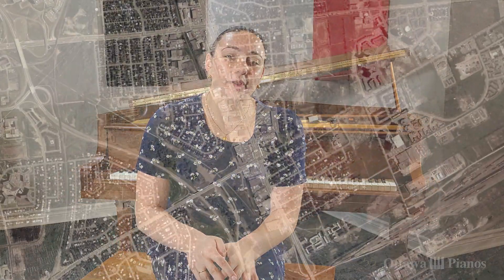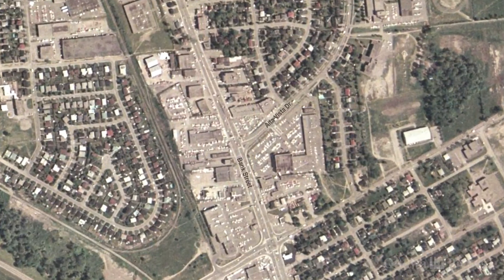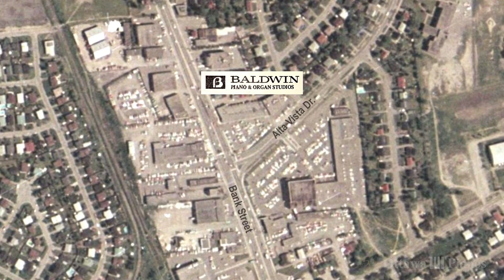Welcome back to Ottawa Pianos. My name is Leanna and this week I have another piano to show you. This piano behind me is a Baldwin Howard Grand Piano, and here at Ottawa Pianos we have a special tie to Baldwin because when we opened our doors 55 years ago, we were a Baldwin Piano Store.